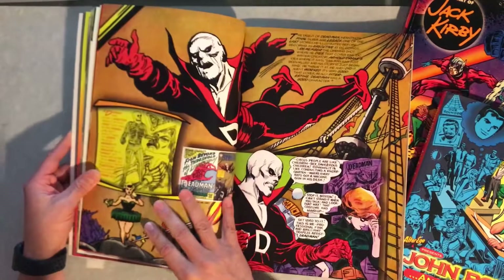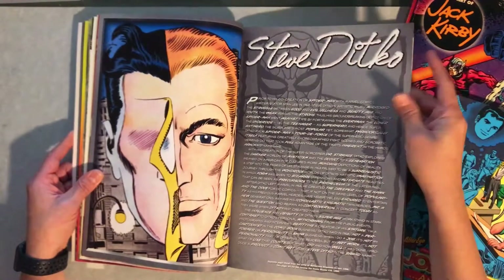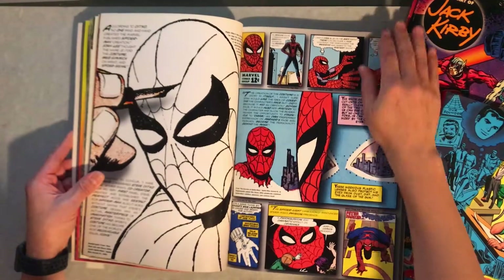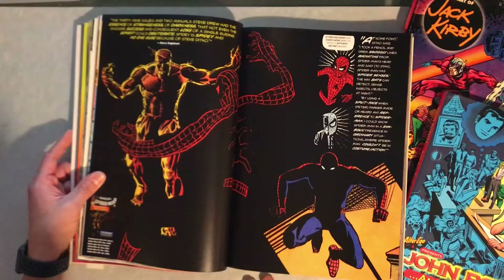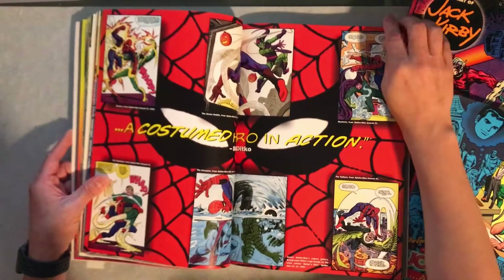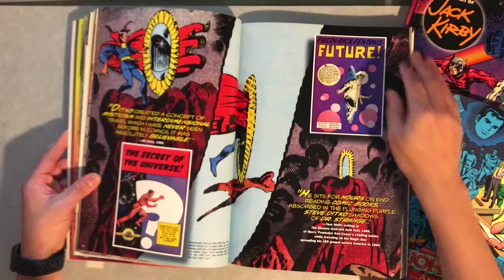Some big splash pages. Deadman. Then we get to Steve Ditko. And of course, we're going to talk some Doctor Strange and Spider-Man here. This is a great book because you get a little bit of everybody — you get a lot of major creators in one book, and it goes through each creator and shows characters that they were instrumental in creating, their art style, and panels from the books they worked on.